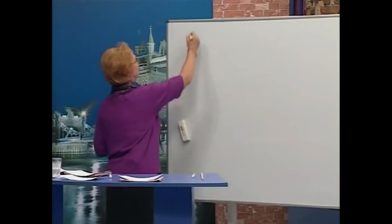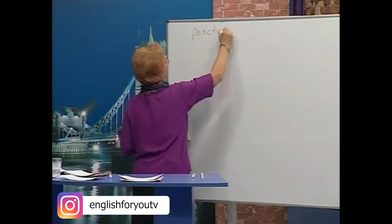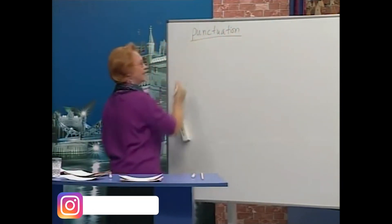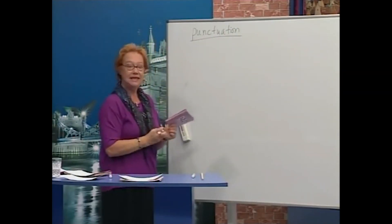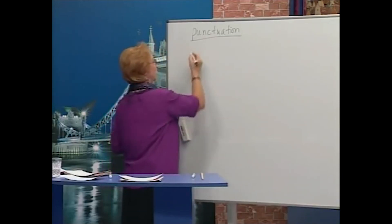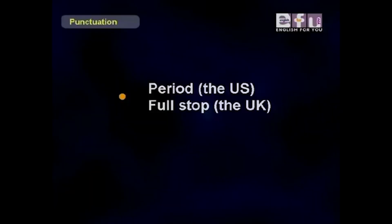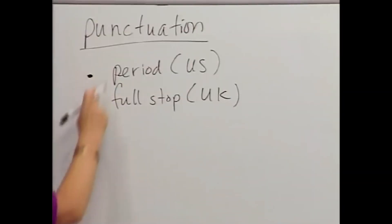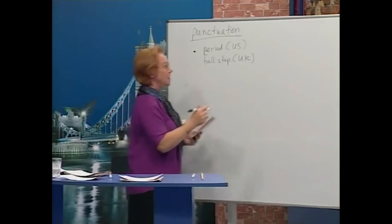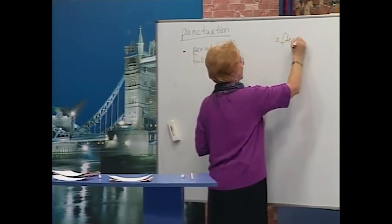Now I want to talk about punctuation. Punctuation — these are the little marks that we use in writing. These are the names in English. This is the period — this is what we say in the US and Canada. In the UK it's called the full stop. Period or full stop — it's used after a sentence.